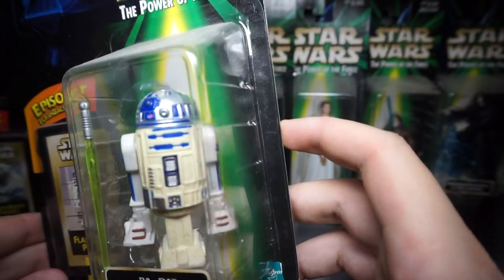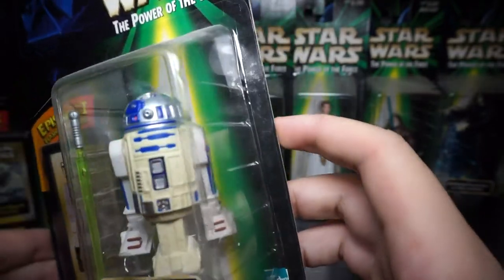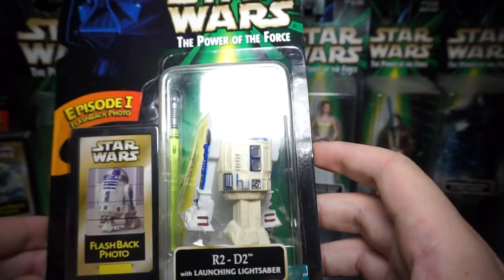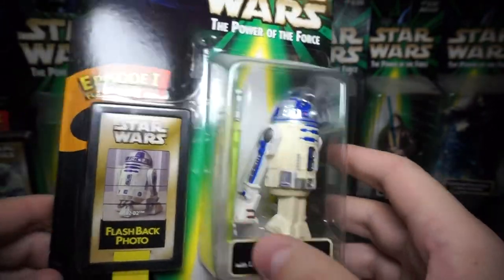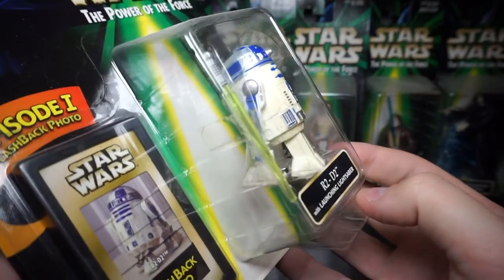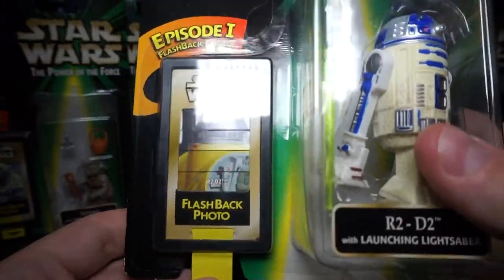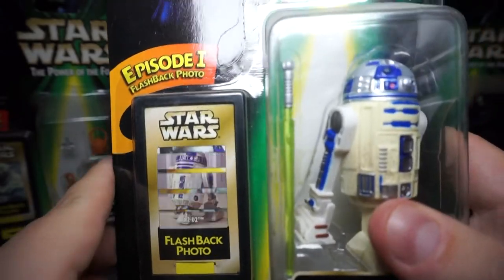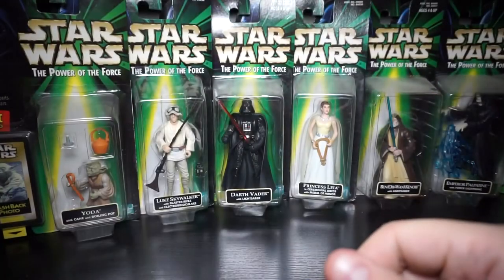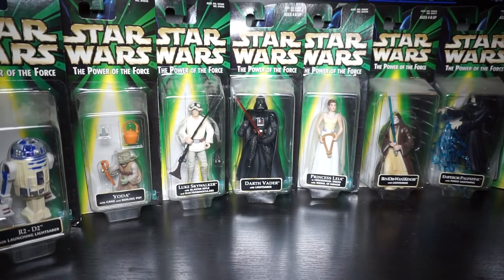R2-D2 number 742. His middle section is kind of yellowed, though I hadn't noticed that before, and the two legs are fine. He comes with a launching lightsaber from Luke — maybe that's why he's got such an odd long third leg. R2-D2 flashbacks to R2-D2 in the Naboo Starfighter.